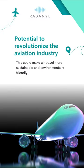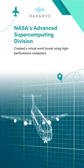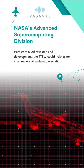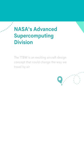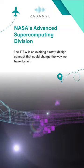This could make air travel more sustainable and environmentally friendly. To test the TTBW's design, NASA's Advanced Supercomputing Division created a virtual wind tunnel using high-performance computers. With continued research and development, the TTBW could help usher in a new era of sustainable aviation.